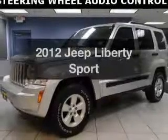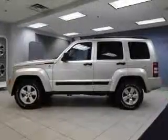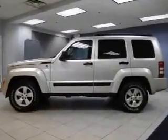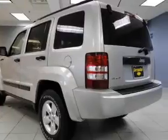Get noticed in this 2012 Jeep Liberty. If you're looking for an automobile with great attributes, look no further. The powertrain includes four-wheel drive with a reliable engine connected to a smooth-shifting automatic transmission. Premium wheels lend a distinctive appearance.